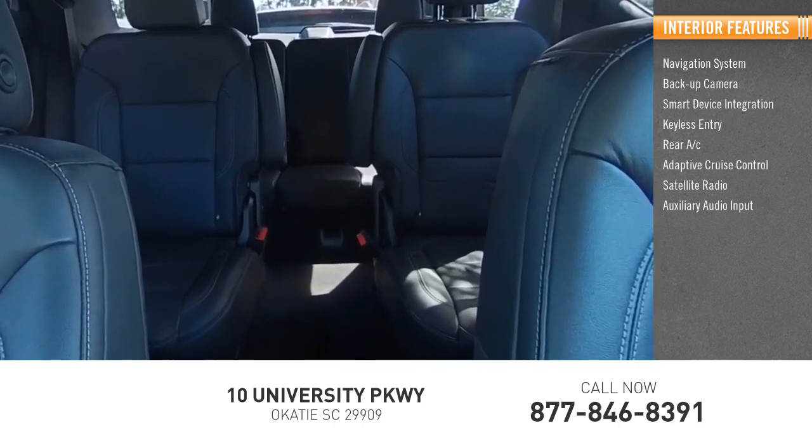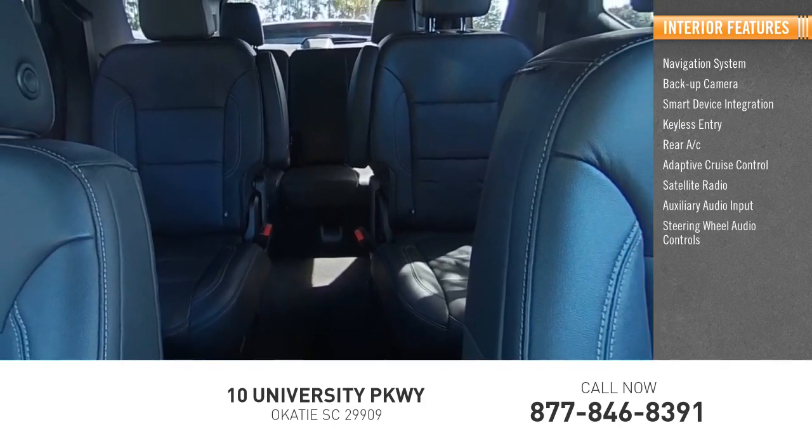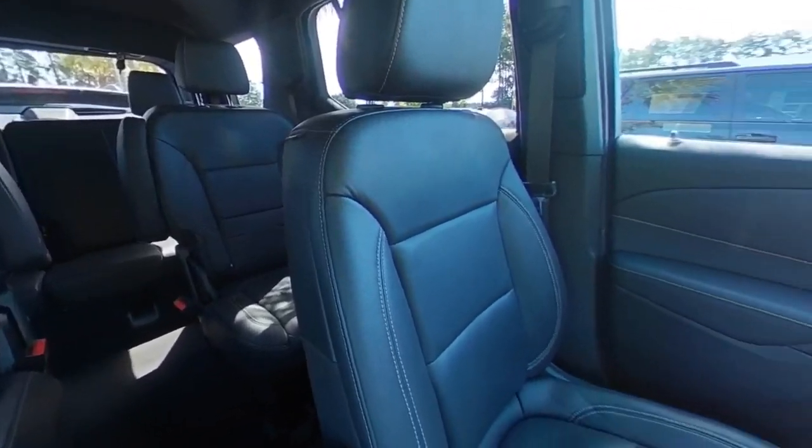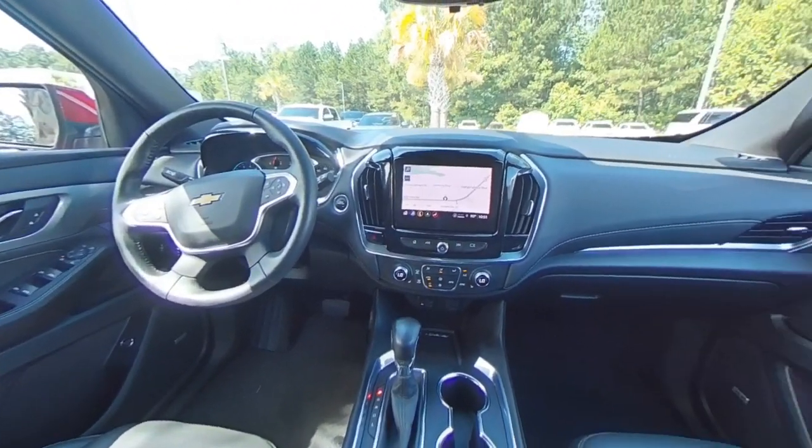Auxiliary audio input, steering wheel audio controls, and keyless start. Searching for a dependable vehicle that looks great too? You've found it, so stop in today.